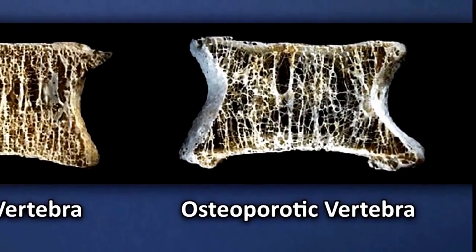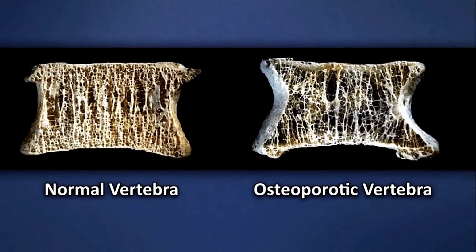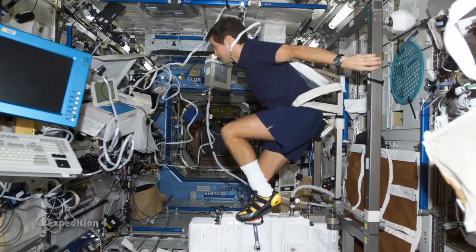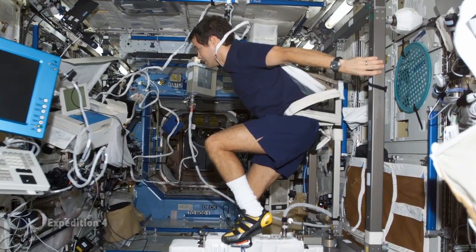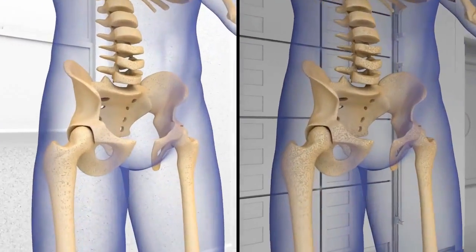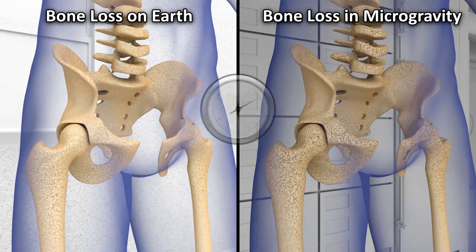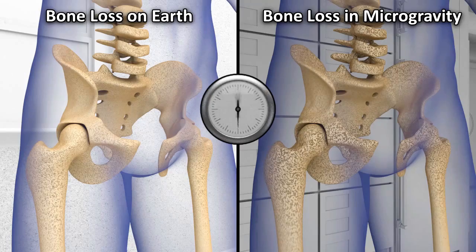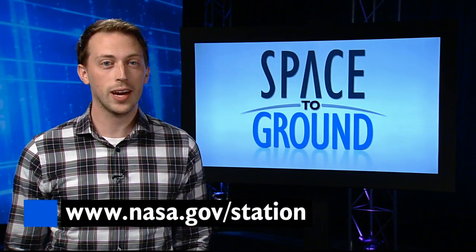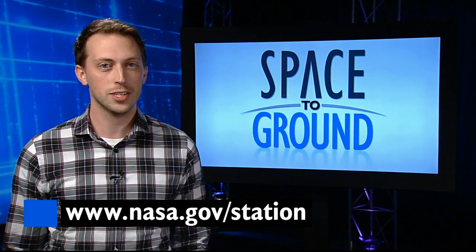Similar bone loss occurs in people on Earth with osteoporosis, a debilitating disease that affects millions. One investigation back on Expedition 4 provided researchers with data that was helpful in finalizing development of a new drug called Prolia that's currently on the market to help strengthen the bones of women with osteoporosis. You can check out the hundreds of experiments that have taken place onboard the ISS at nasa.gov/station.